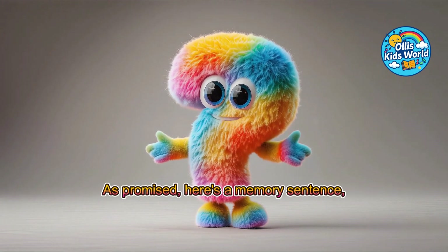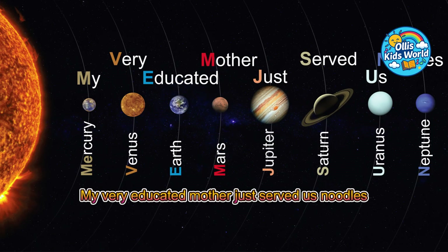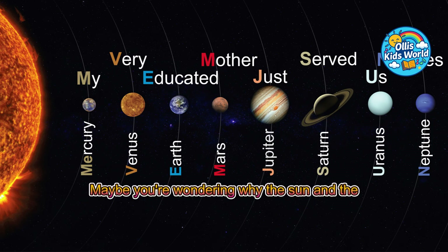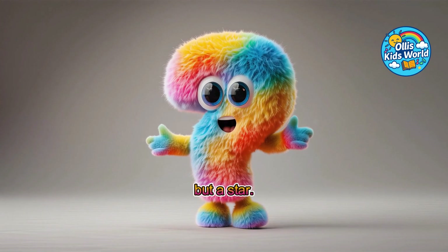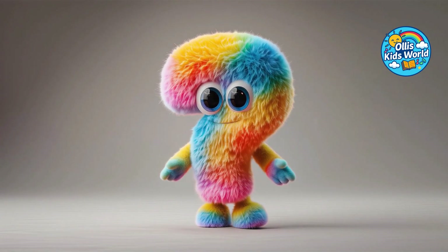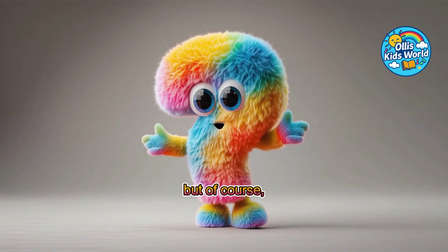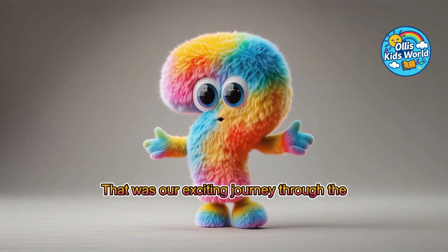As promised, here's a memory sentence — a mnemonic — to help you remember the order of the planets: My very educated mother just served us noodles! Each word's first letter stands for the beginning letter of a planet. The sun is not a planet, but a star — it is the center of our solar system and gives the planets light and warmth. The moon is also not a planet or a star, but Earth's companion, called a satellite. The sentence only includes planets, but of course, sun and moon are very important parts of our solar system. That was our exciting journey through the solar system.